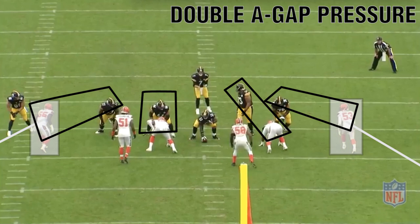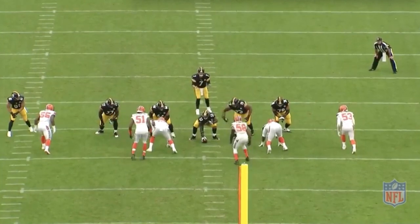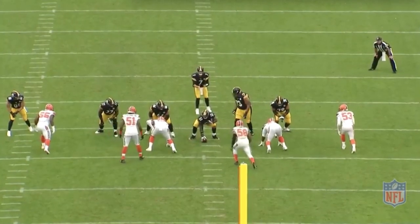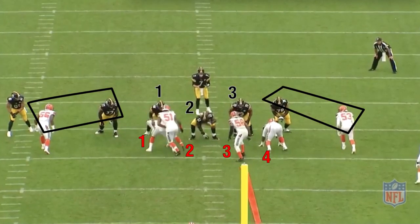The other part of the deception is this double-A gap pressure. The two inside linebackers blitz, but it's only a four-man rush. Look at number 51 — how he starts on the outside of the guard, but as soon as the ball is snapped, he's inside of the guard. This creates a lot of problems for the O-line. See that move? That perfectly timed move? This is big.